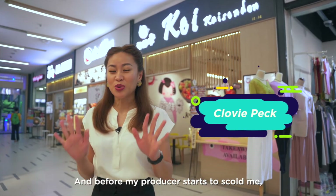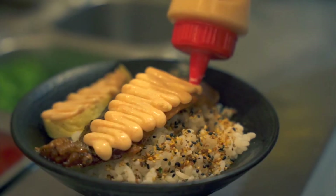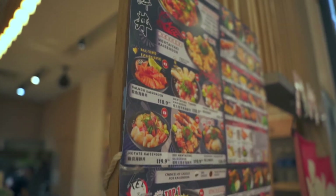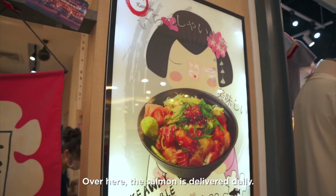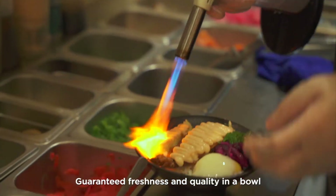And before my producer starts to scold me, we're here today at K Kaisendon at Paya Lebar Square. Over here, the salmon is delivered daily — guaranteed freshness and quality in a bowl.